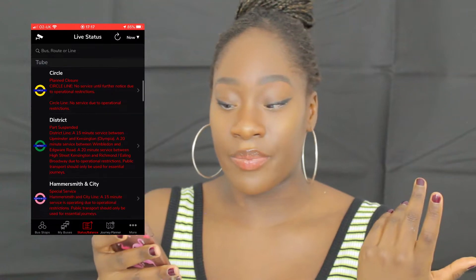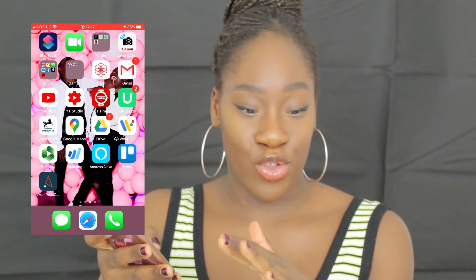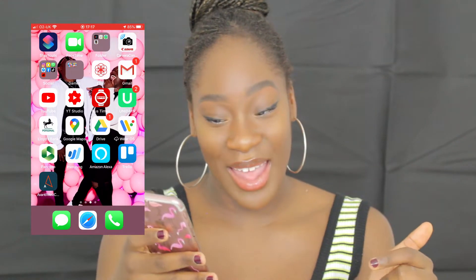This is my bus times app — I don't use it anymore because I'm not in London, but when I'm in London and I can't be bothered to wait for the bus, I'll use this app and it will let me know when to leave so the bus arrives just as I get there.